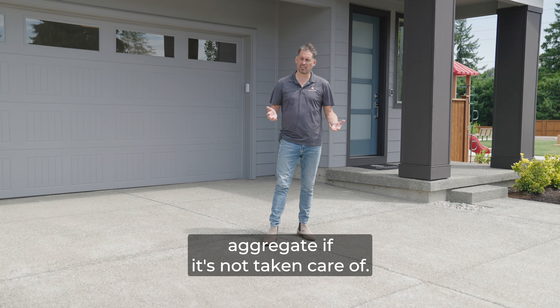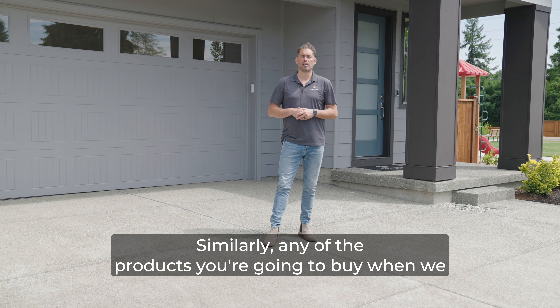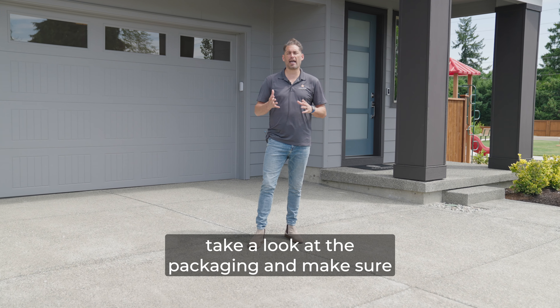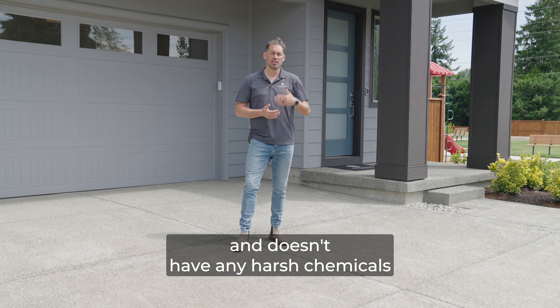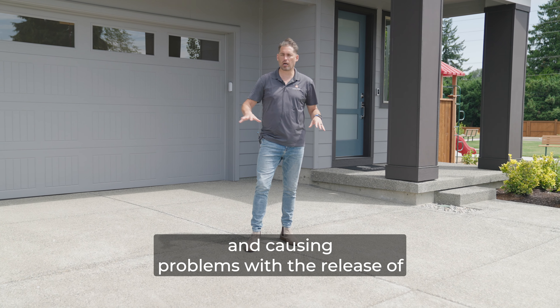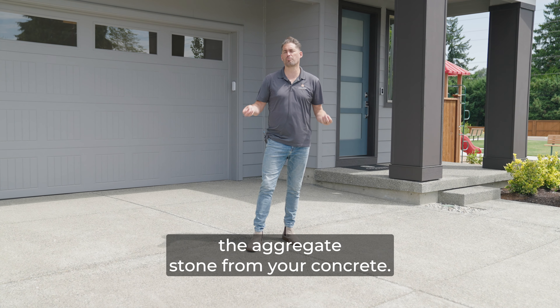Those chemicals can release some of the aggregate if it's not taken care of. Similarly, any of the products you're going to buy when we get those snow and ice events — take a look at the packaging and make sure it says it's safe for aggregate driveways and doesn't have any harsh chemicals, because we don't want to be causing problems with the release of the aggregate stone from your concrete.